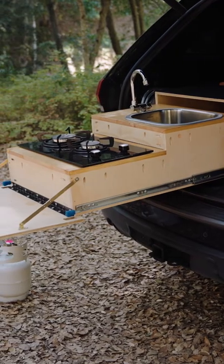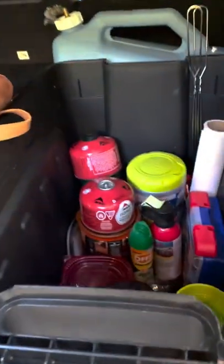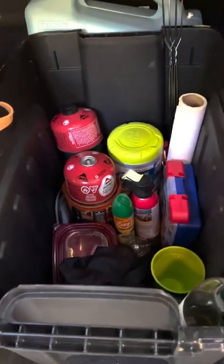In my trunk I have a DIY camp kitchen and some gear to make yummy food. Next to my kitchen setup I have a five gallon water jug and a bin for smaller camping gear.